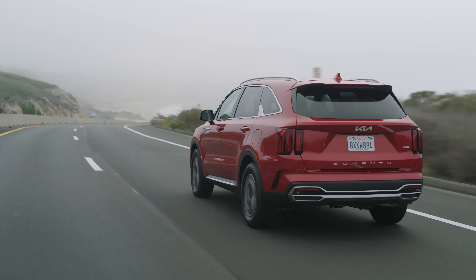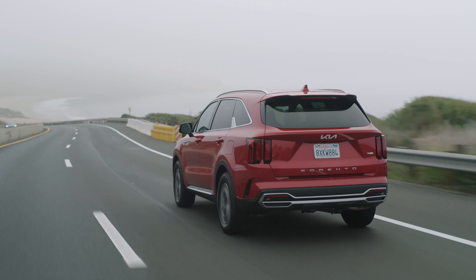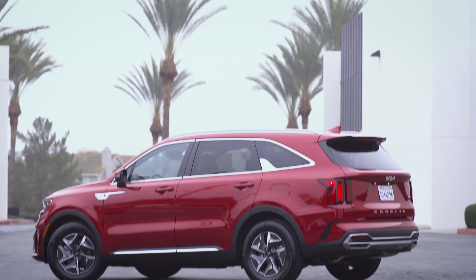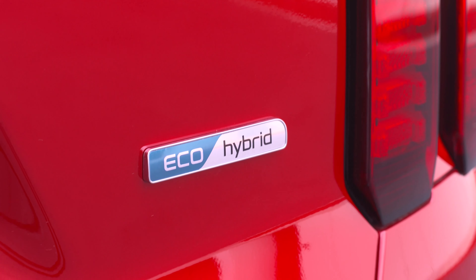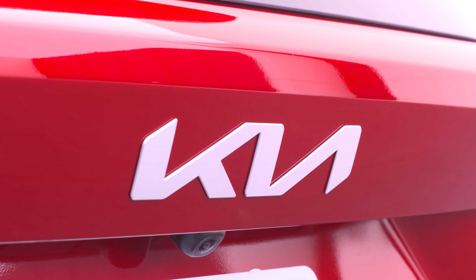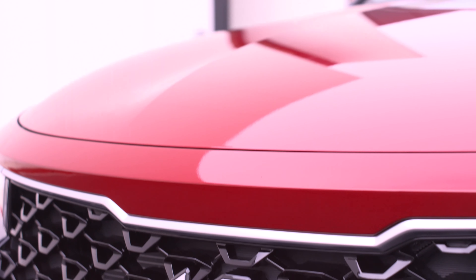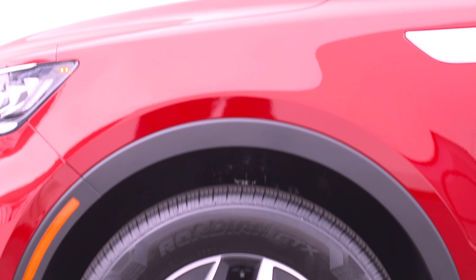The plug-in hybrid version of the 2024 Sorento has a 1.6-liter turbo four engine and a more powerful electric motor. The system produces 261 horsepower and 258 pound-feet of torque, transmitted to all four wheels through a six-speed automatic transmission. The starting price for the new model year is $51,315, which is $130 more than last year. However, there is no change in standard equipment.